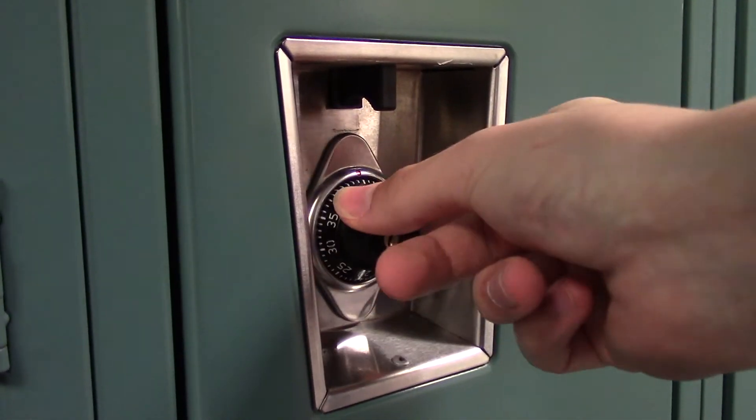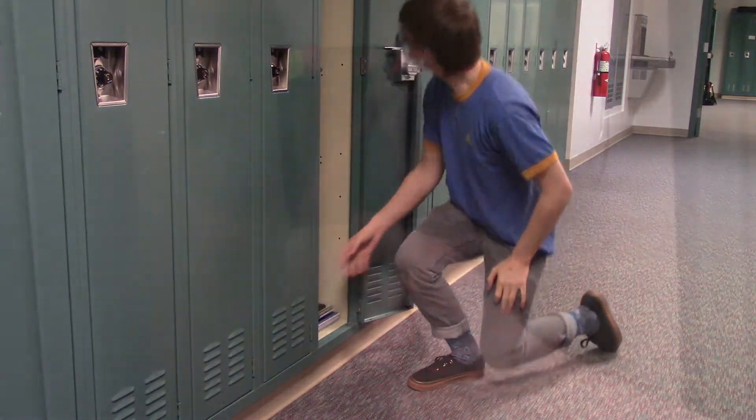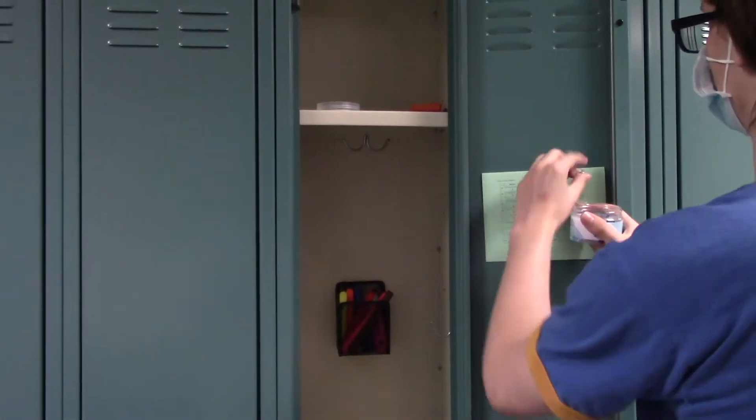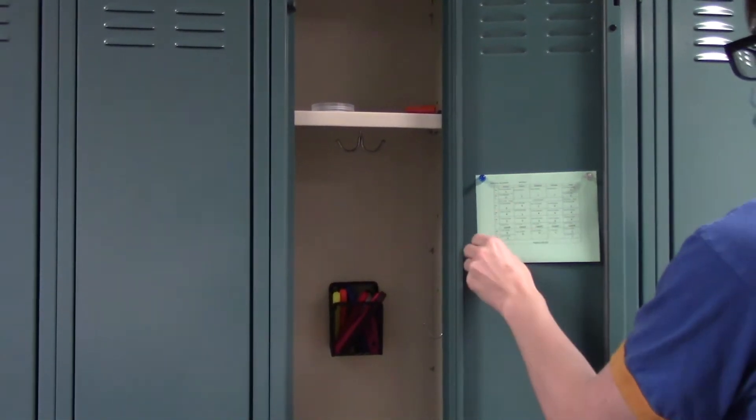Well, no more! Let me show you how easy it is to maintain a tidy locker. Look how easy it is to put books in. I use pen holders to organize my highlighters. There's so much room, I can even use magnetic push pins to hang the schedule on my door.